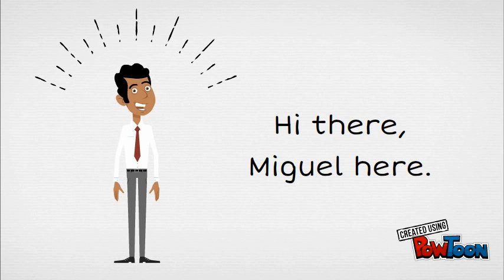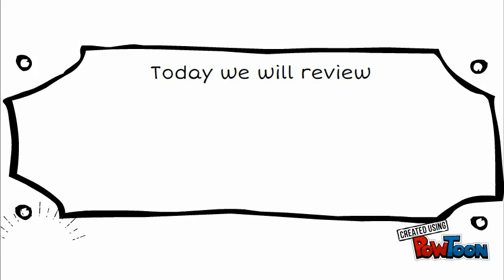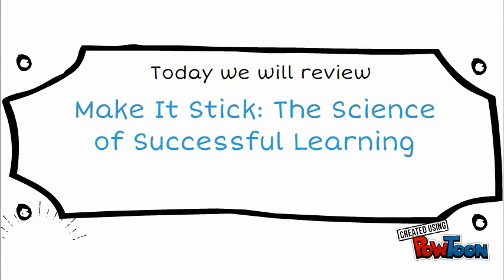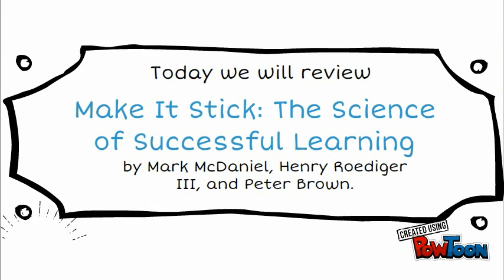Hi there, Miguel here. Today we will review Make It Stick: The Science of Successful Learning by Mark McDaniel, Henry Roediger III, and Peter Brown.